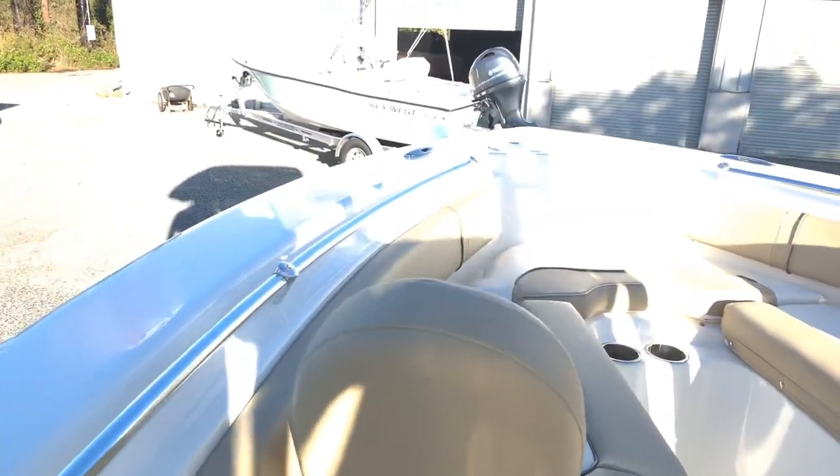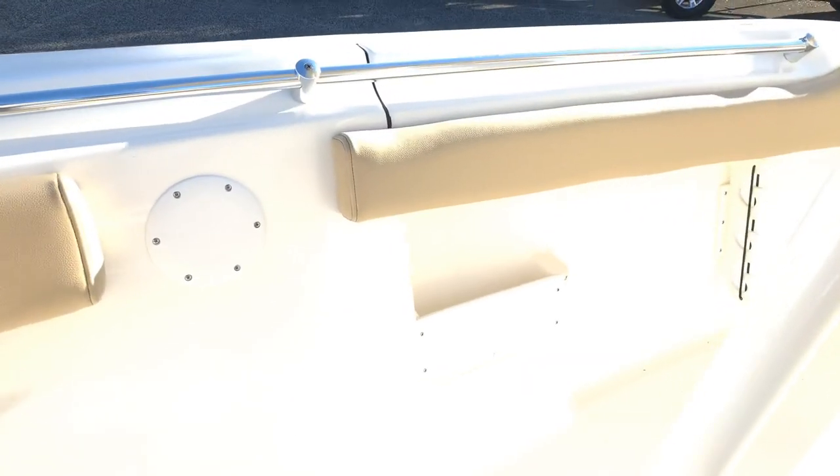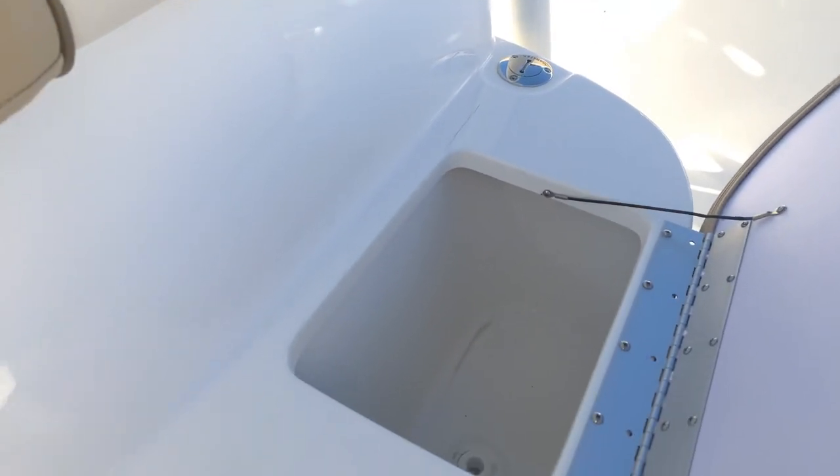Coming to the bow — nice room walking through here even with the hard top legs protruding a little bit. I usually like it better when they're on the side of the console, but with this you still have plenty of room without stubbing your toes because the gunwale kind of goes straight up and down instead of jutting out a little bit. Some storage in here.